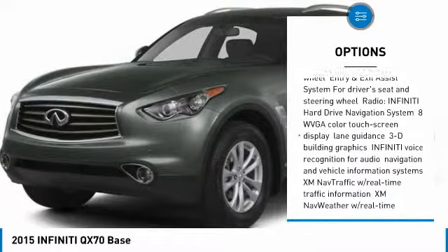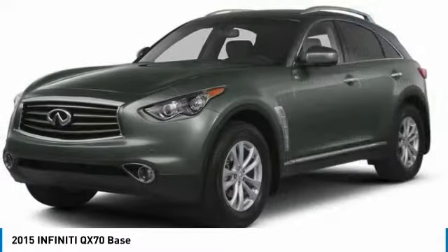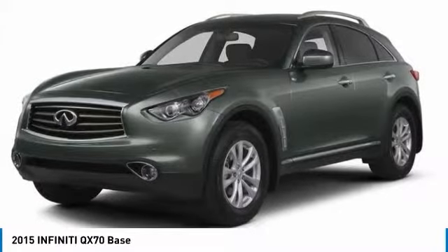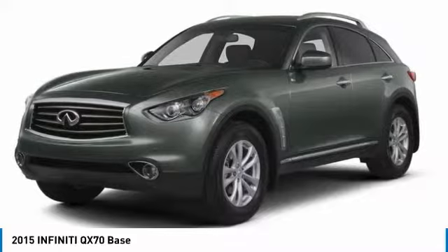Bluetooth, power steering, adjustable steering wheel, four wheel disc brakes, and aluminum wheels. This vehicle offers reliability and good looks at a great price, so come in and take a test drive today.